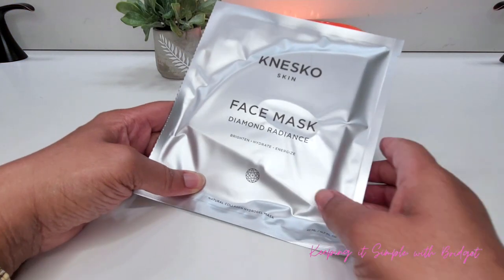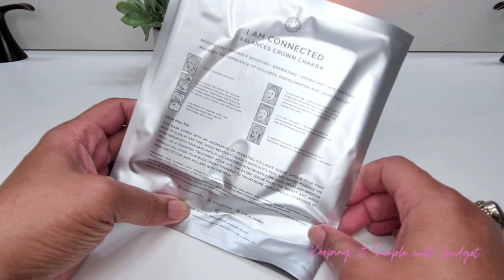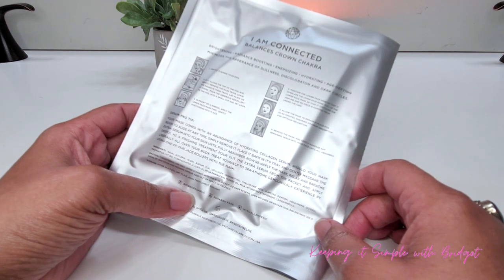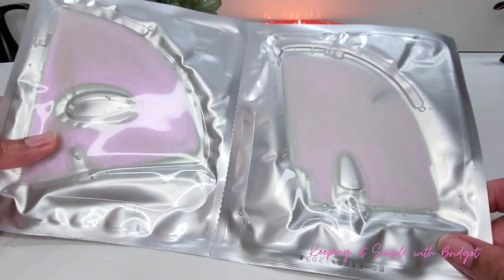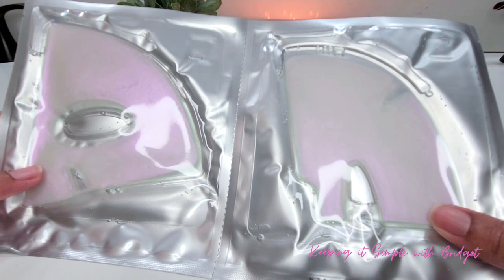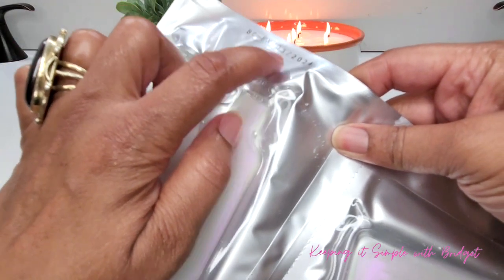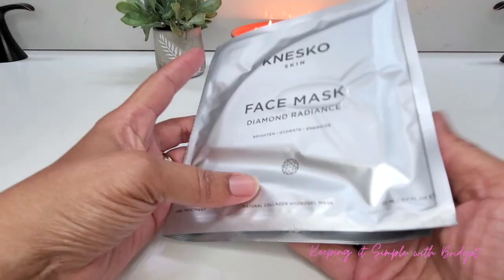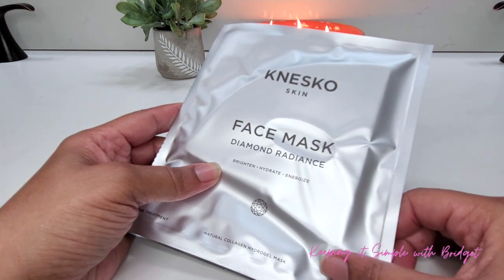Next up I have the Nesco Diamond Radiance Face Mask. This is a full size mask worth $45. It's infused with diamond powder and this brightening mask gives a spa-at-home treatment for self-care and a radiant glow. I typically don't use these types of masks but I can't wait to see what it feels like. If you're a lover of high-end luxury skincare, this might be something you'd enjoy — I'll keep you posted on TikTok or Instagram.